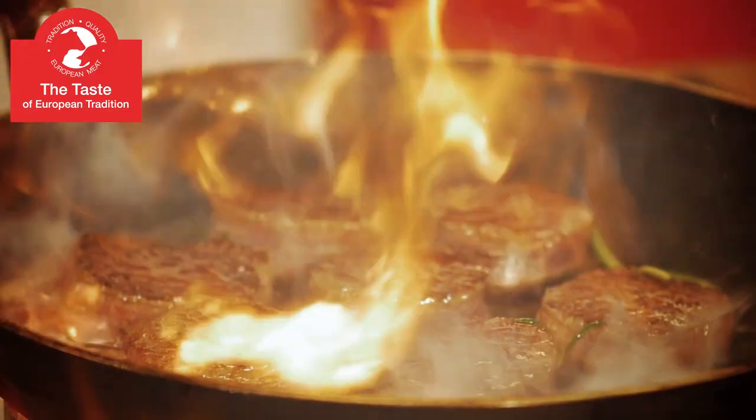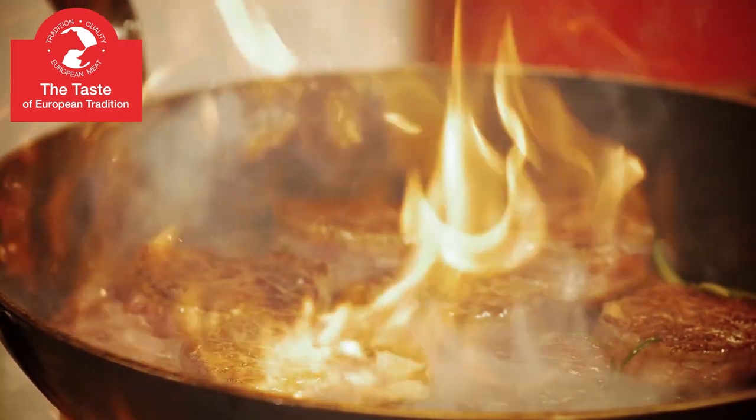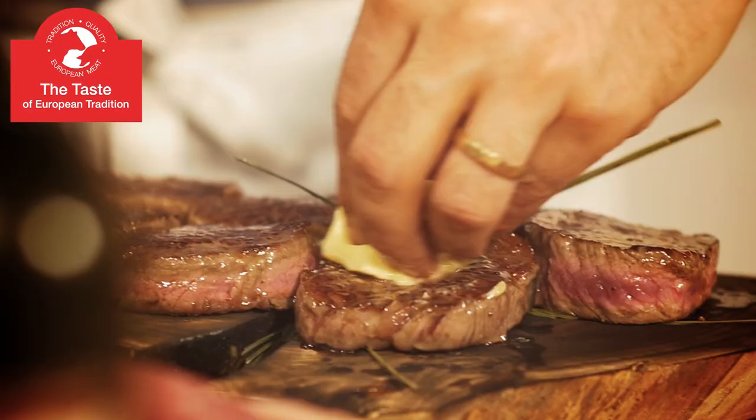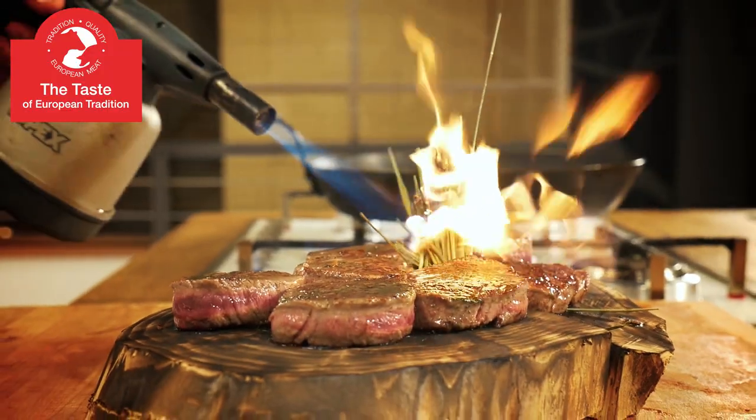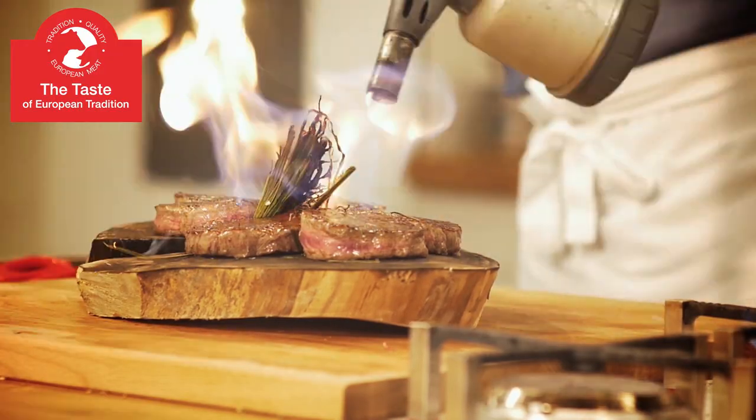European meat is closely monitored before it reaches the tables of satisfied customers. At each stage, it is verified and controlled in line with strict European norms, and a team of professionals supervises its quality.